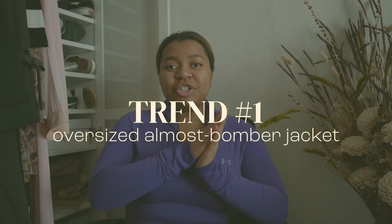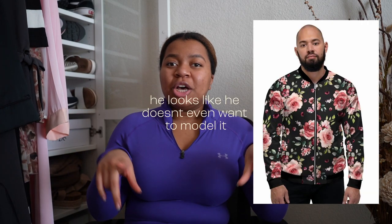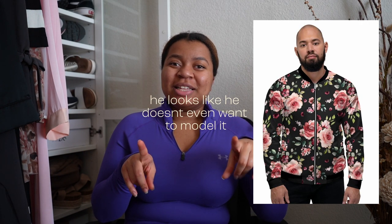The first trend is oversized, almost bomber jackets. I really like those right now, I think they're really popular. I wouldn't say they're an exact bomber jacket because a lot of bomber jackets have that cinching at the bottom — at least the ones I'm thinking of. Maybe it's not — I don't know what the correct term is, but not the 2010 bomber jackets. This new age of bomber jackets.